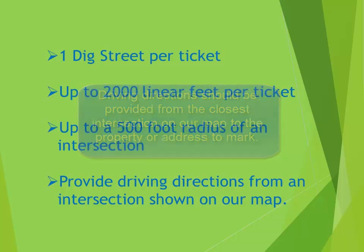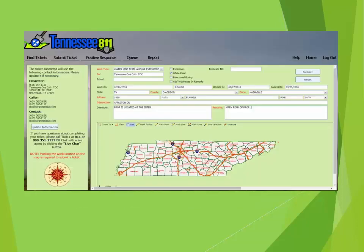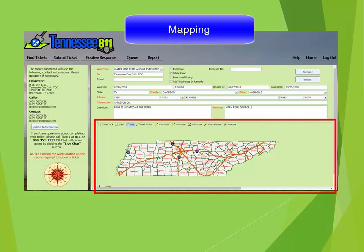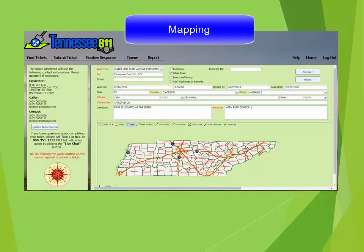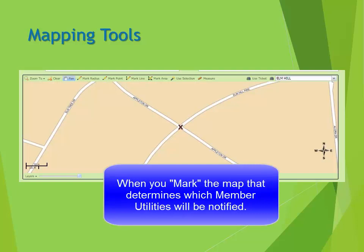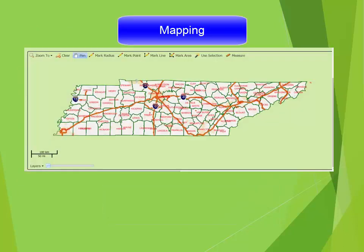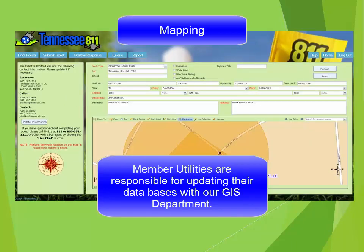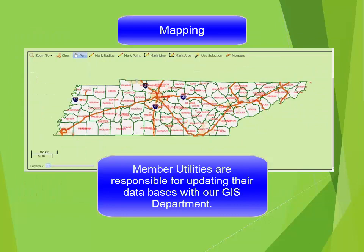After completing the work location information, you are ready to begin the mapping process. Our mapping software is located on the bottom right side of the ticket screen and is very similar to other mapping programs that you may have used. When you mark the map, that automatically generates a ticket to the member utilities that have underground facilities buried in the area that you have marked on the map. Our GIS department works closely with our member utilities to ensure that maps are constantly updated when there are utilities added to an area.